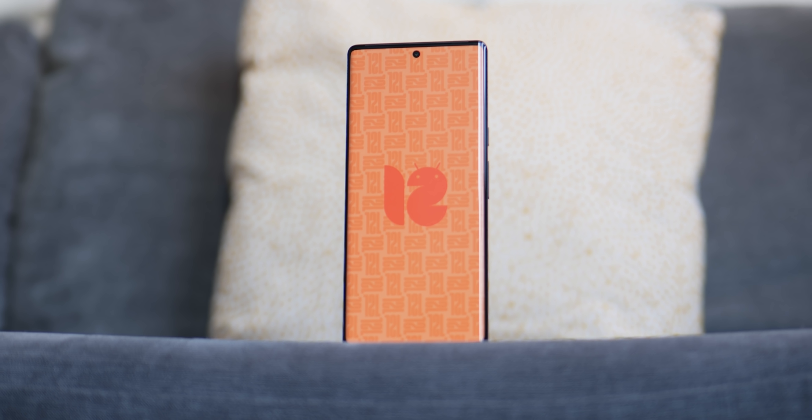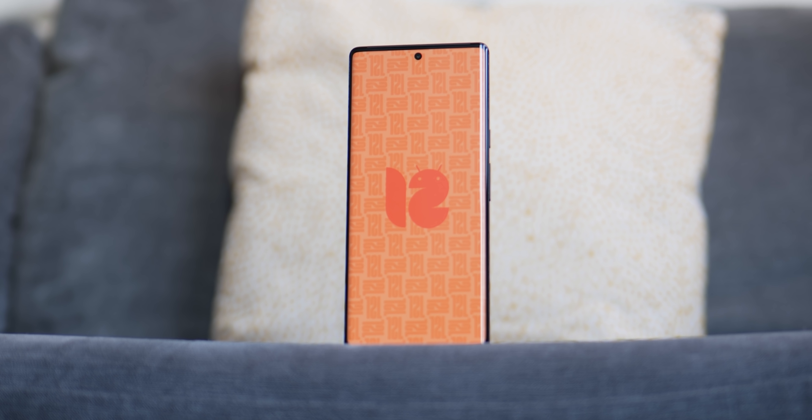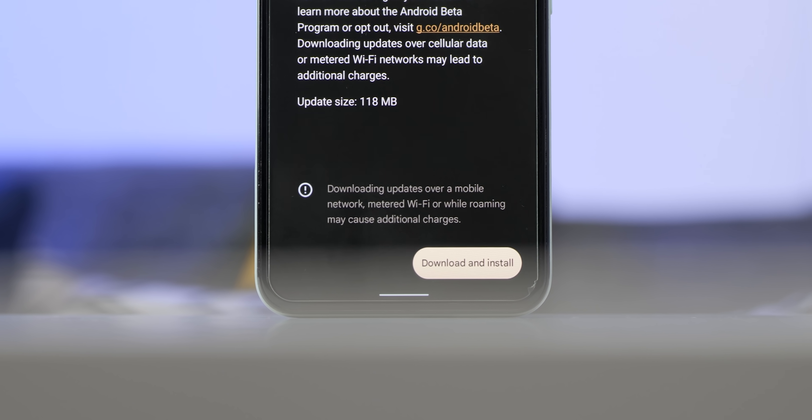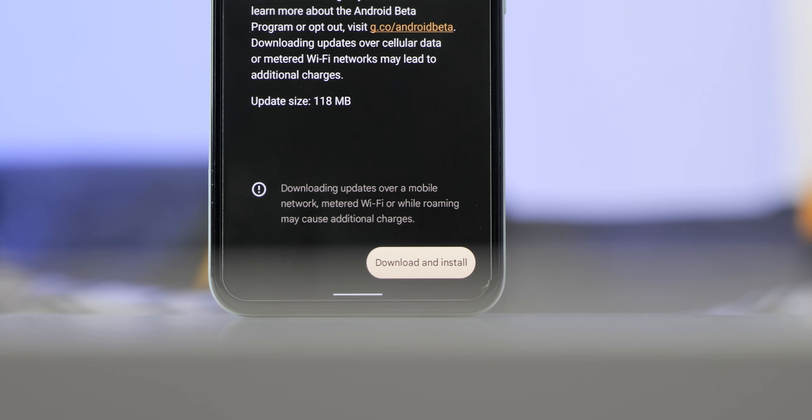For everyone out there with a Pixel 3a or newer, you can trial run Android 12L right now on your device with this latest beta. We've installed it on a few devices of our own to find this slim selection of top new additions.